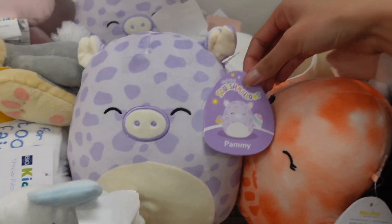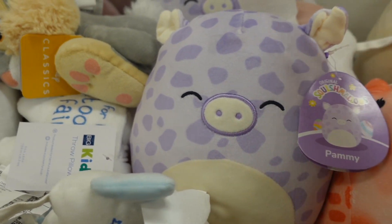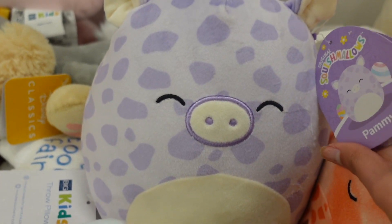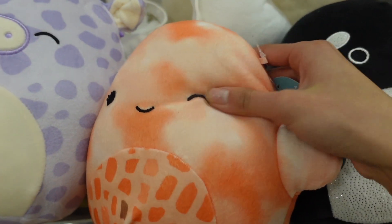I'm currently at Kohl's and after this we're going to Walgreens. I've been seeing on TikTok that people have been finding cows here. I made a stop at their bedroom and decor section where they typically have squishmallows, and I did find some. They have one that's part of the Easter squad — Pammy the purple pig. I love how the tag matches her print, she has two closed eyes and scrunched ears. They also have some sea life squishmallows.